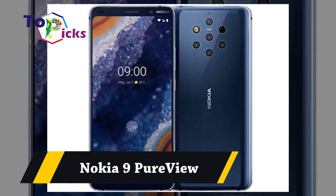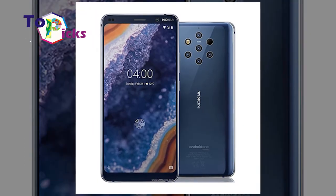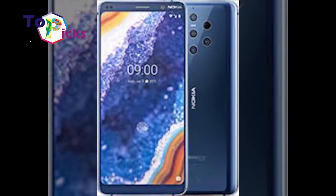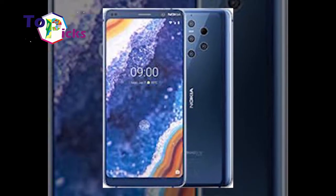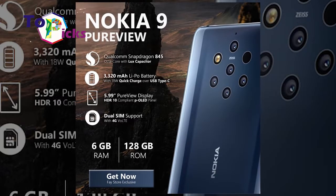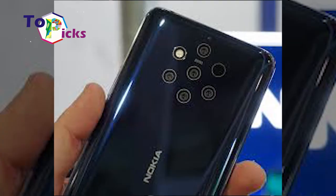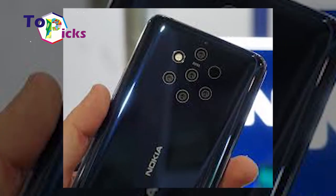Nokia 9 PureView. This recent smartphone from Nokia comes with cutting-edge features and a 5-sensor rear camera. The Nokia 9 PureView is also quite affordable compared to other smartphones with similar specs and features on the market today. If you are currently looking for a photographic smartphone, you can consider buying this Nokia 9 PureView.